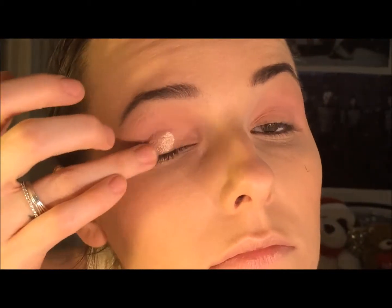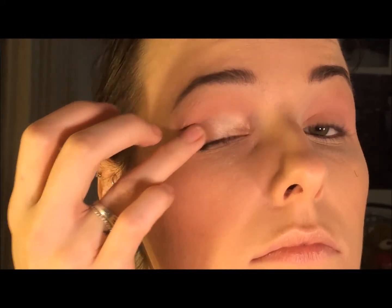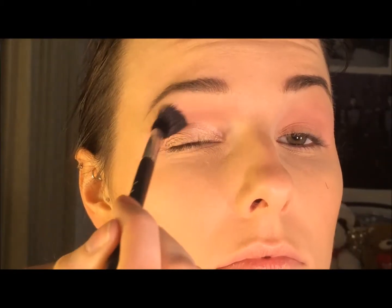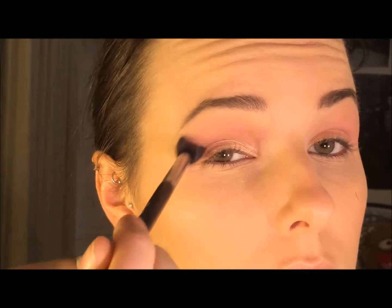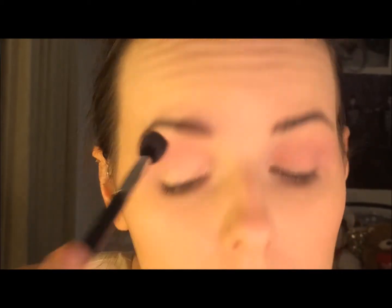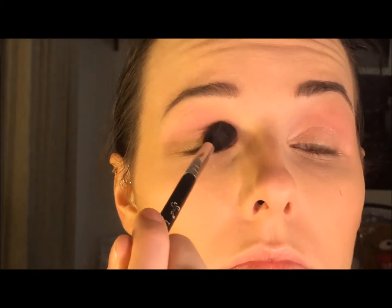So now I'm going in with Kitten from the Stila In The Light palette and just popping that on my eyelid. It's just a really nice champagne shade — this is so famous in the beauty world. I'm just going to pop that on the lid to create a bit of contrast, and as I go I am going to blend this in with the pink that is in the crease to make it a bit more seamless.